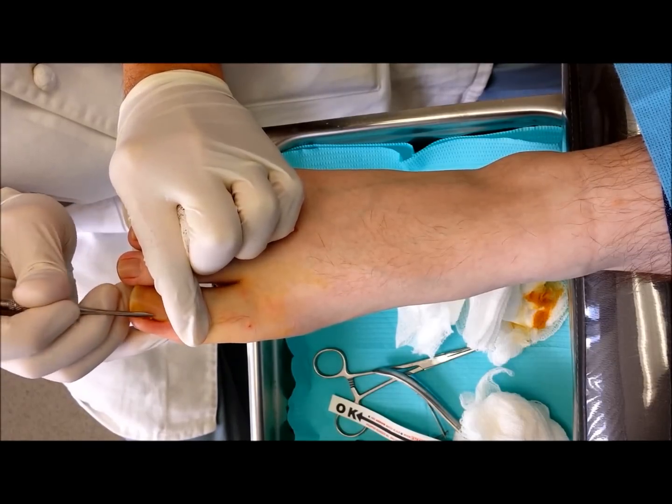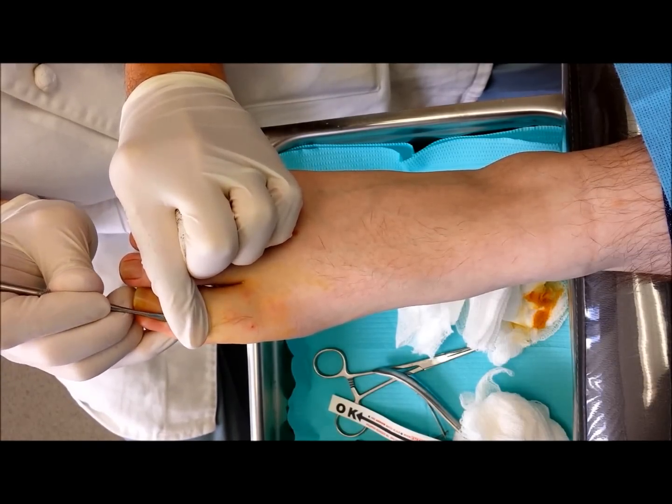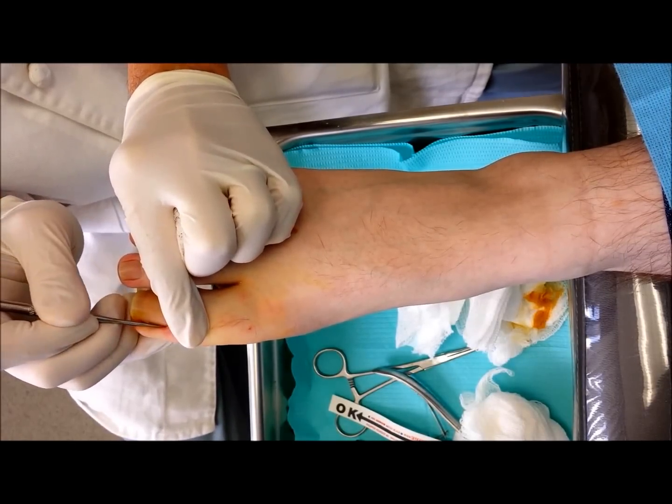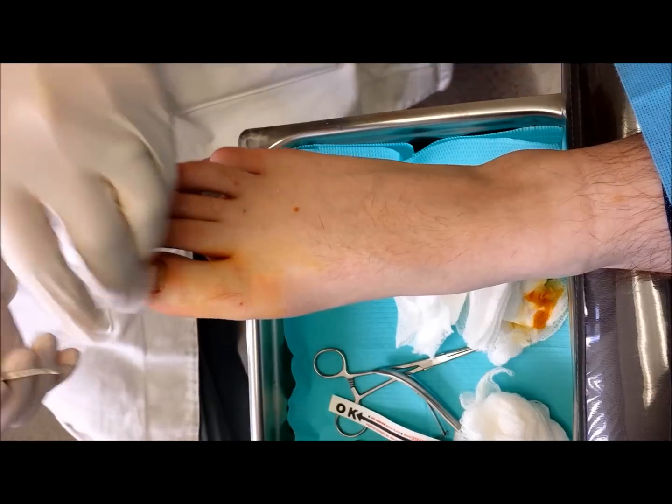There's only so much stuff you can put on the internet that people don't really want to look at. People love seeing this kind of stuff. There are worse things on the internet. There are. Toes.